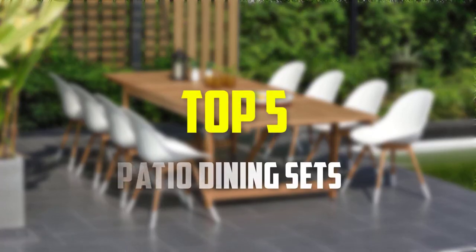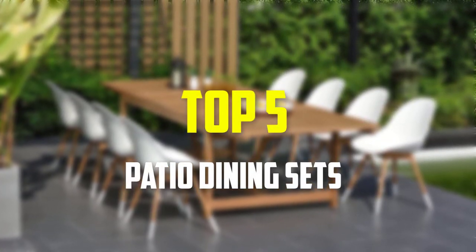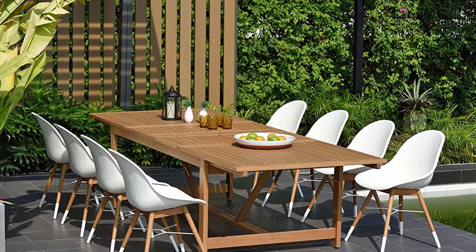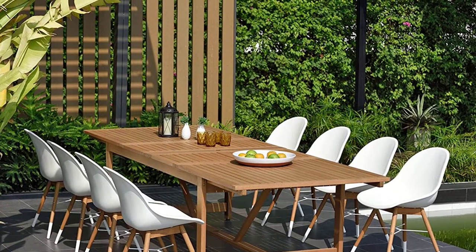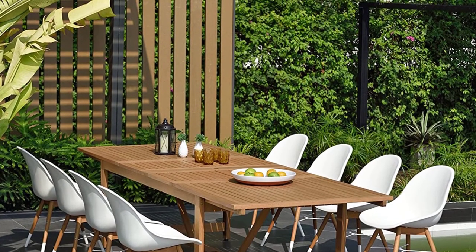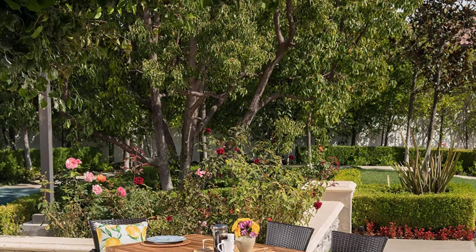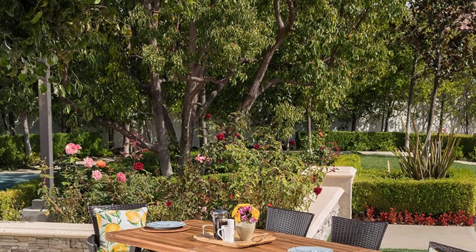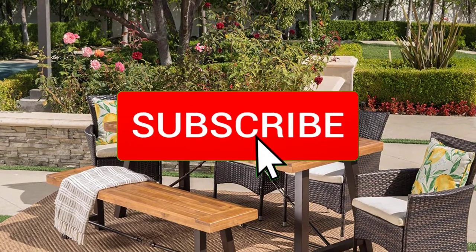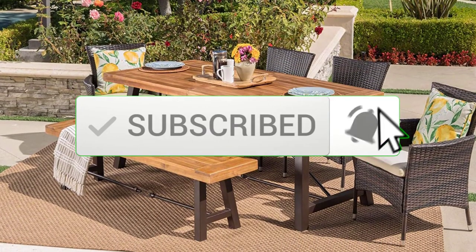Hey guys, in this video we're going to be checking out the top 5 best patio dining sets available on the market for their true quality. I made this list based on my personal opinion and hours of research, listing them based on popularity, quality, price, durability, user opinions, and more. If you want to see more information and the updated price, you can check out the description below, and also make sure to subscribe for more reviews.